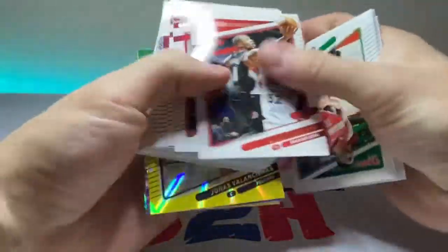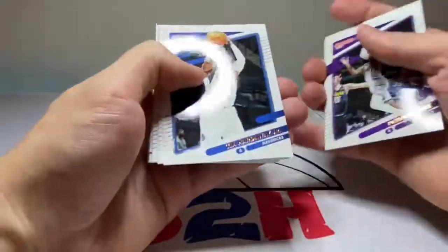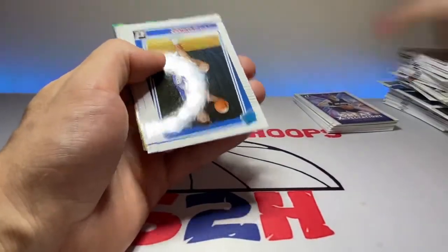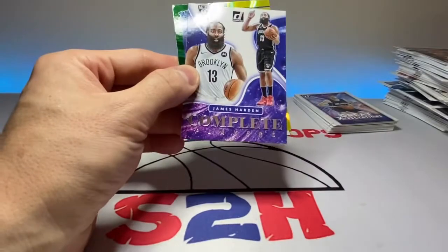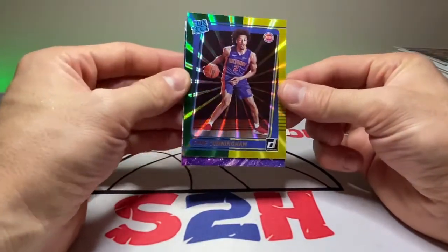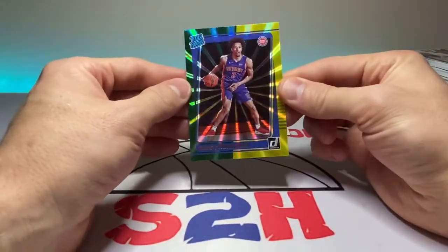Alright, let's get some last-pack mojo going here. Daniel Gafford, Eric Bledsoe, CJ McCollum, Tim Hardaway Jr., Marcus Smart, Vucevic, Alexander Walker, Jayden Springer rookie, Chris Duarte. Jalen Johnson — another vet. Okay, finally we got a real rookie back here — it's going to be Cade Cunningham! Nice, okay, we'll take that. Definitely take that for sure — that makes up for the rest of the packs. Cade Cunningham on the yellow-green laser there. Sweet!